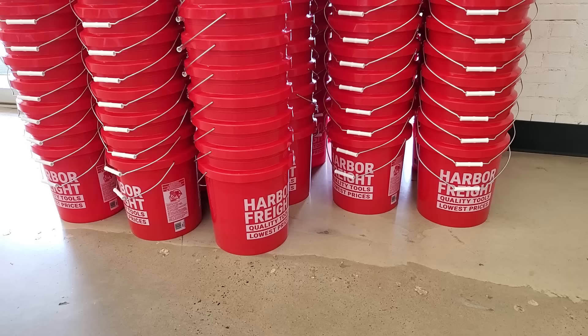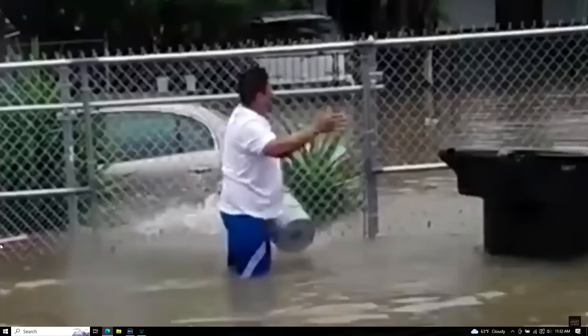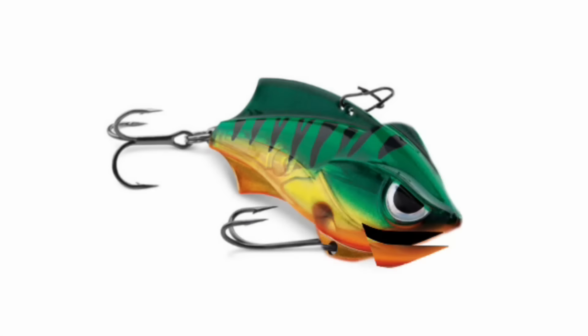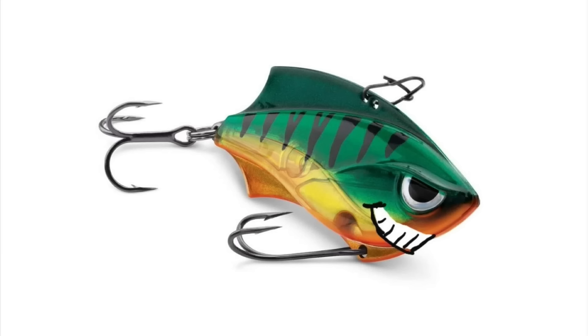Number two: Harbor Freight sells buckets, and everybody needs buckets for fishing. I've got two bucket hack videos where I take buckets and make things from them — actually kind of interesting if you want to check them out. I just got through robbing the Harbor Freight — I guess that makes me a Pittsburgh Stealer.